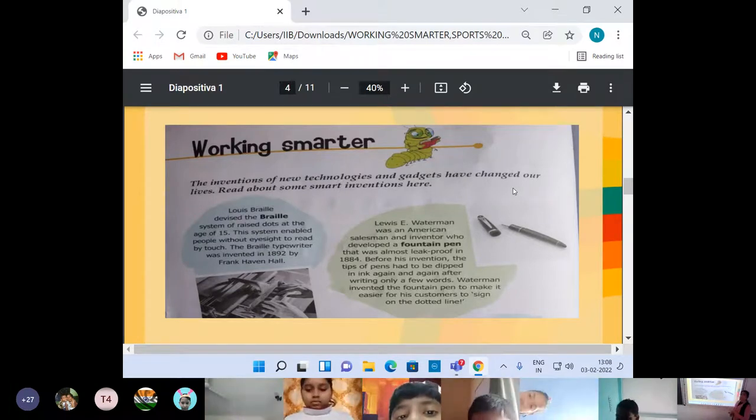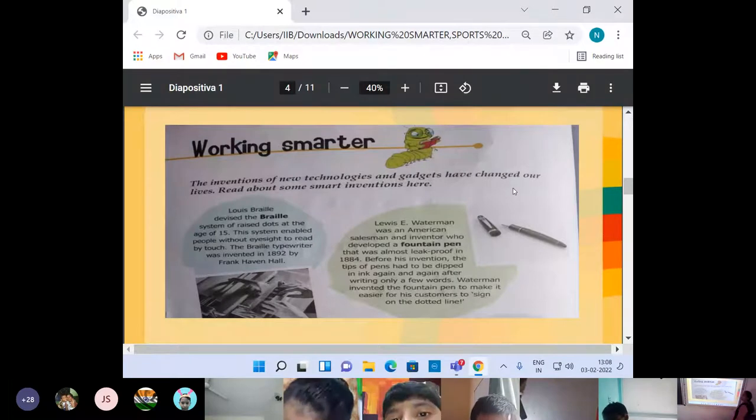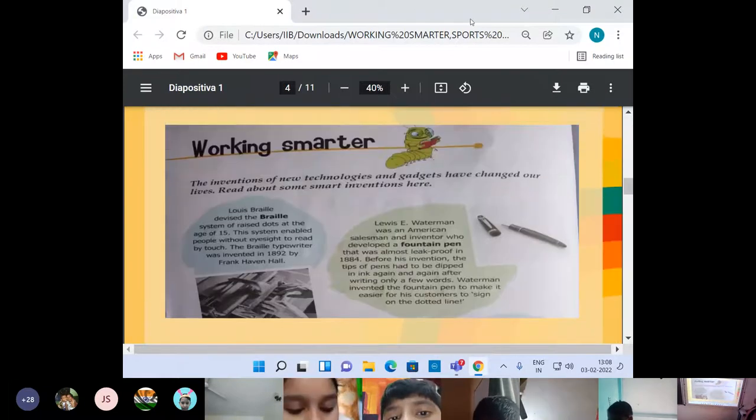No doubt these technologies and gadgets have made our life very easy. Today we are living our daily lives, enjoying our life — it's all because of these smart gadgets and new technologies. So if you start with the first one.